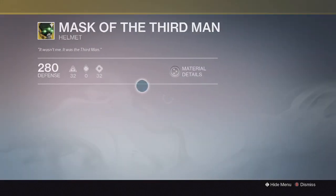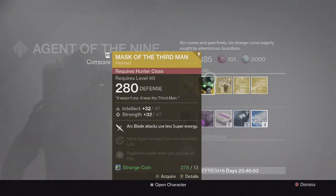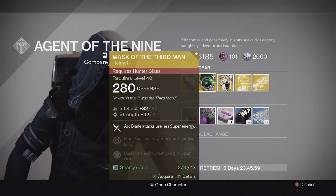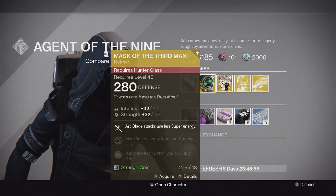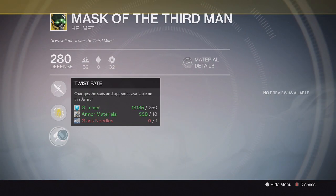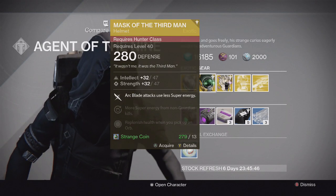Going into the Hunter, we have the Mask of the Third Man for year two. This one has Intellect and Strength, and the special perk says arc blade attacks use less super energy — pretty good for Blade Dancers, allows you to use your super more and longer. It also has replenish health when you pick up an orb.